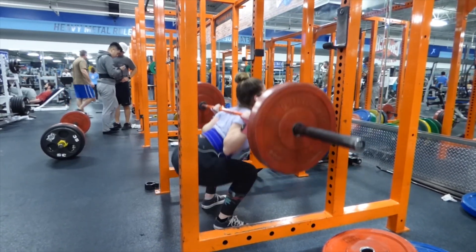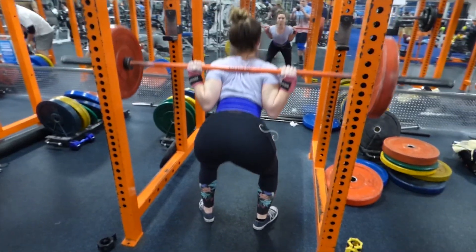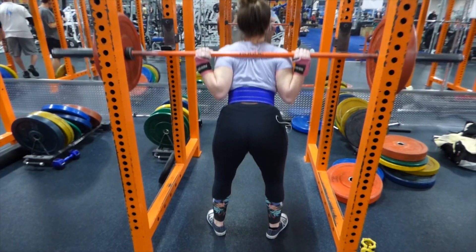As you get to the very deepest part of your squat, make sure you're really squeezing your glutes to pop yourself back up, and then when you get to the top of your lift, squeeze your glutes again at the top — just to make sure you're getting all of that muscle working.